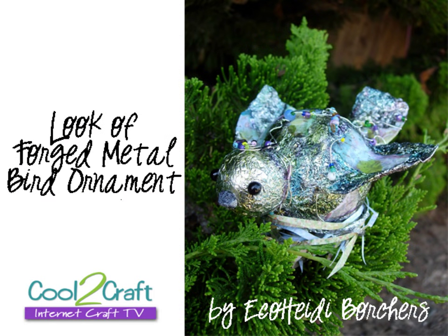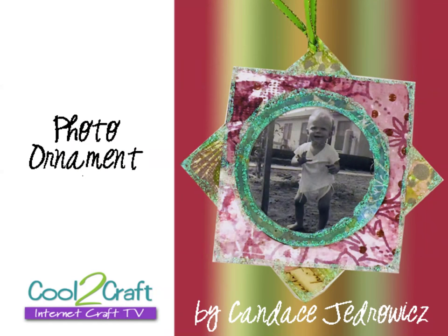I needed it for my ornaments today. I have a great ornament — it's a bird ornament made out of aluminum foil using the old Aleene's forge foil technique. I've had a sneak peek of this and it is fabulous. It was one of those things that just happened and it was like — duh duh — it was great! And Candace Jedrowitz is creating a photo ornament.